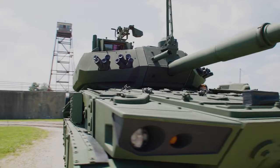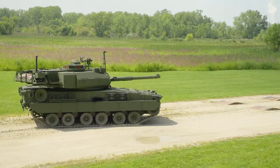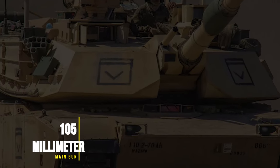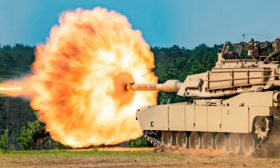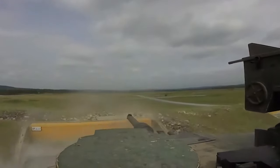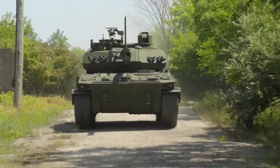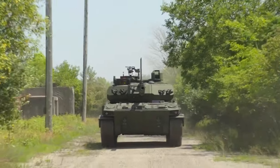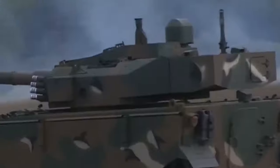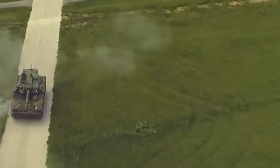The M-10 Booker doesn't play by the rules. It's like a rebellious teenager who borrowed its big brother Abrams' 105mm main gun, slapped on some extra armor, and said, 'I'm doing my own thing.' Some call it a mini Abrams, but this firecracker is carving its own path, challenging conventional warfare and redefining what it means to be mobile and protected. Let's peel back the layers and see what makes the M-10 Booker tick.